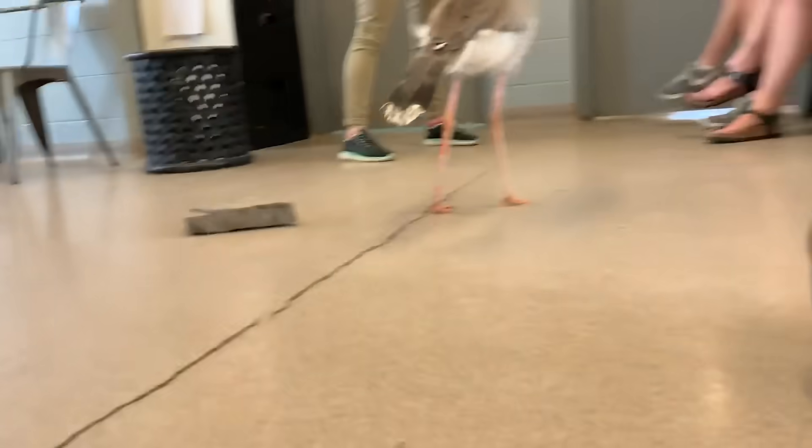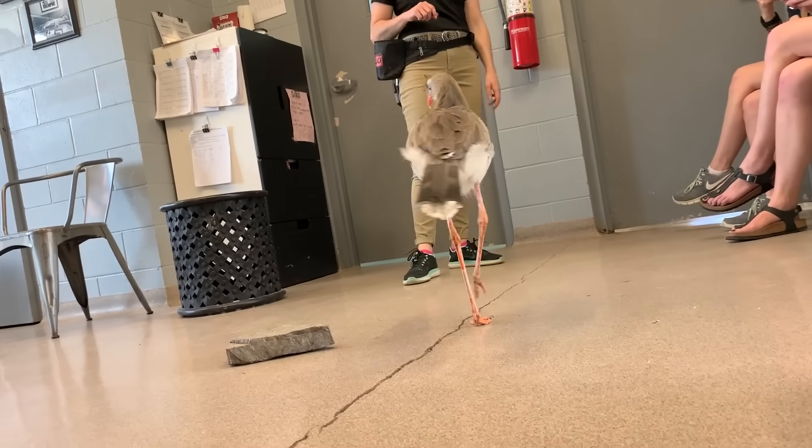His legs are just a little perky now, but he's completely fine.